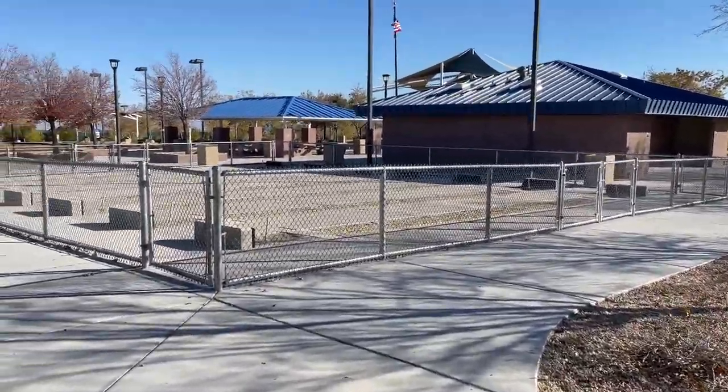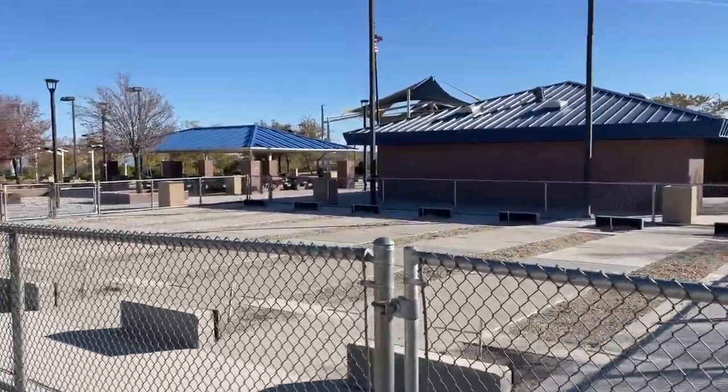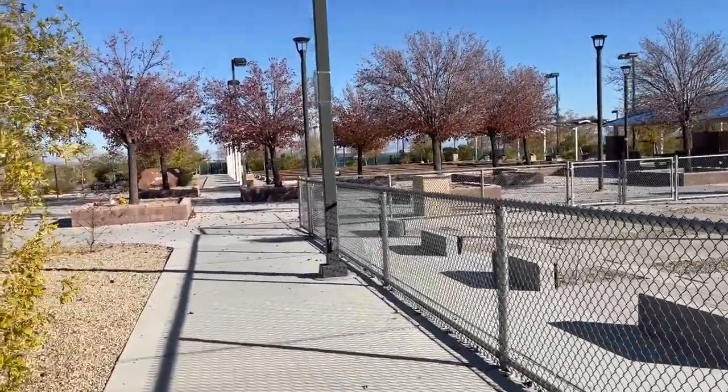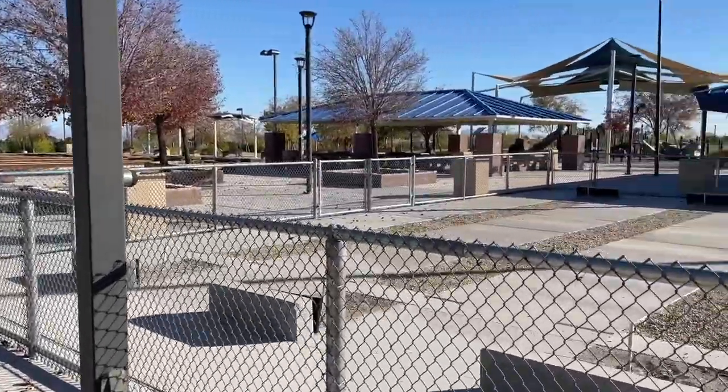These look like horseshoe pits. They also have restrooms in this park. This is the city of Las Vegas Parks and Recreation, so it's pretty awesome.